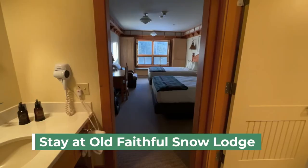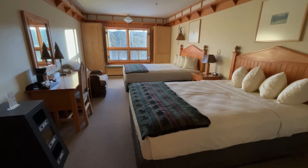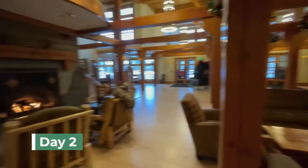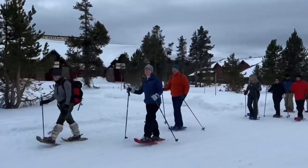We checked in for the night. Here's my room at Old Faithful Snow Lodge — got a western theme going and a great view outside. Off on a quick hike this morning after a fabulous dinner and a great night's stay at Old Faithful Snow Lodge. You can go cross-country skiing or snowshoeing with rentals from the lodge.